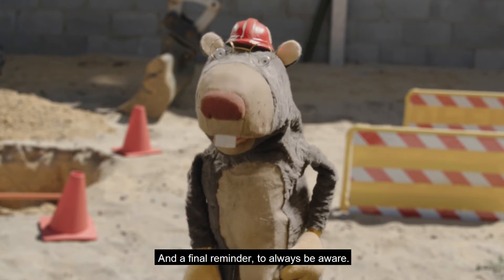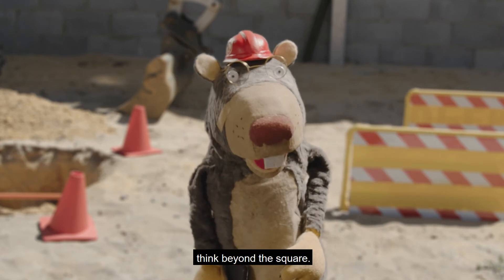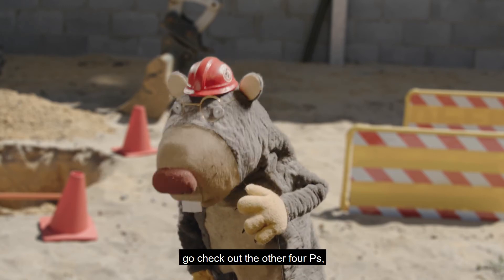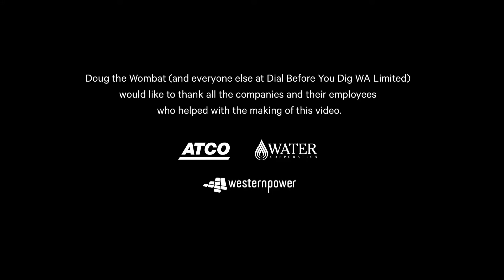And a final reminder to always be aware. Don't just think of your workspace, think beyond the square. This has been another Dial Before You Dig fable. Go check out the other four P's if you're able. I'll see you next time.